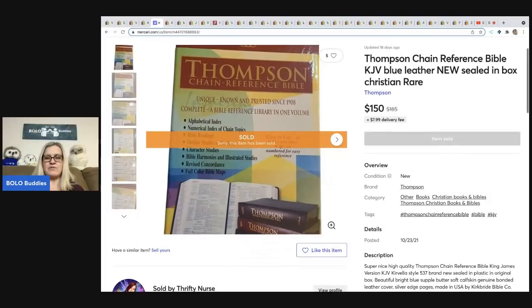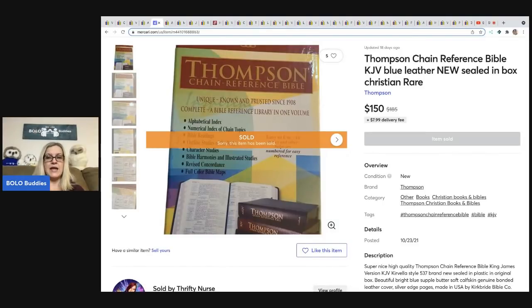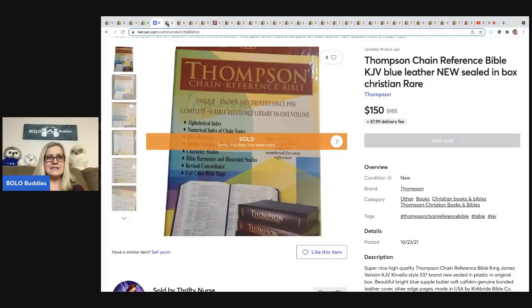The next item comes from Thrifty Nurse — it is a Thompson Chain Reference Bible. She got this for $1 at a thrift store and sold it for $150 on Mercari. She does amazing on Mercari. If you're not selling on Mercari, I highly recommend it. I have a video that teaches you how to sell on Mercari on this channel. I also have a referral code down in the description — when you sign up you get a coupon, and when you sell your first $100 worth of stuff you get another coupon.